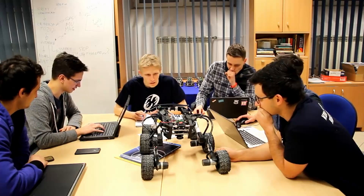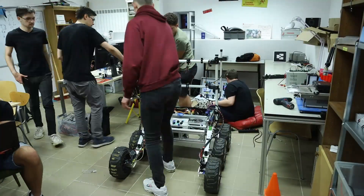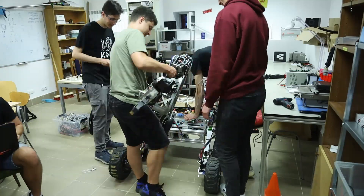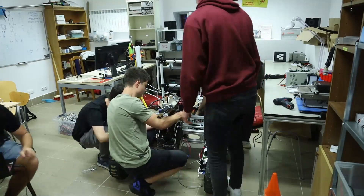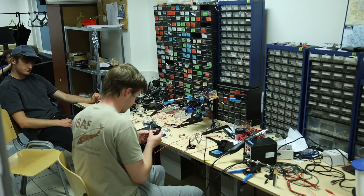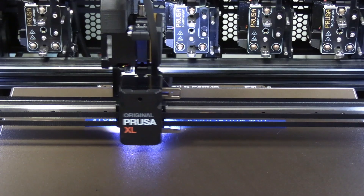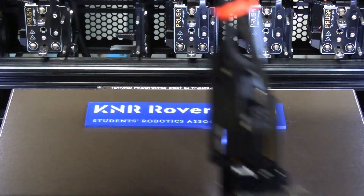In our team, we regularly organize meetings, training sessions and drills for team members. This allows us to implement new and test existing procedures for operating our rover. We work from three project rooms located at our faculty – a space where we can build, test and improve the rover step by step.